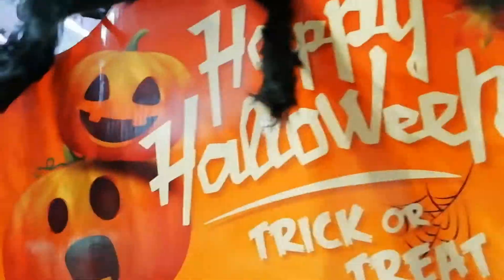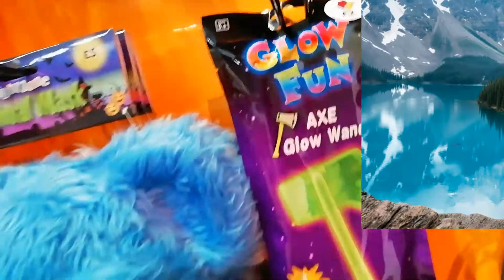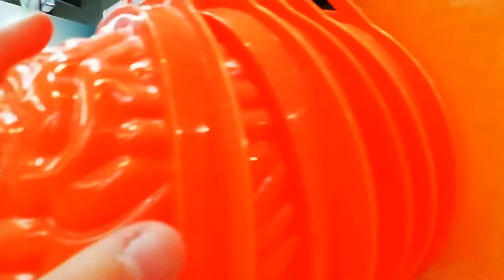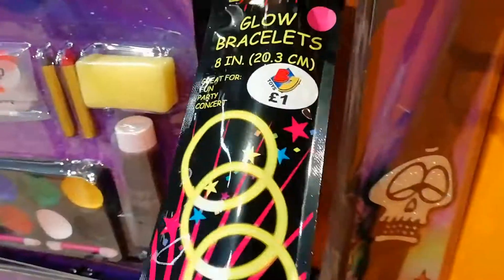They have Halloween headbands, big spider things, witch hats, creepy faces — look at this one! And they have candies. They have a brain — I'll put that back. They have a super cool axe! They have some cool skeleton glasses and glow bracelets.